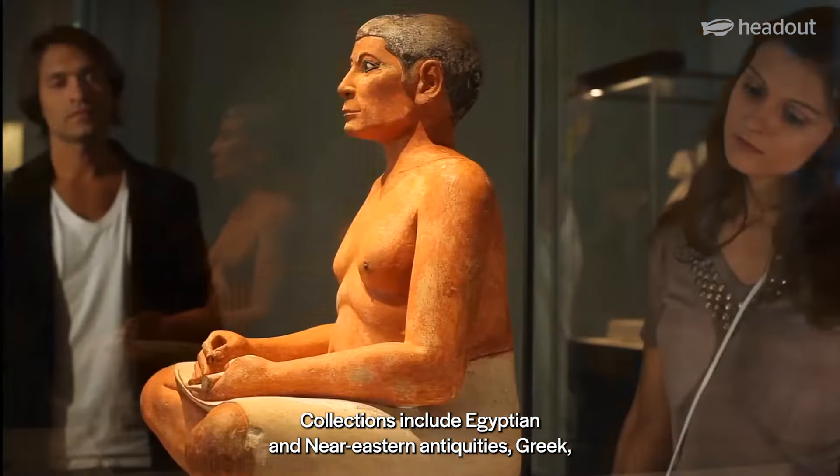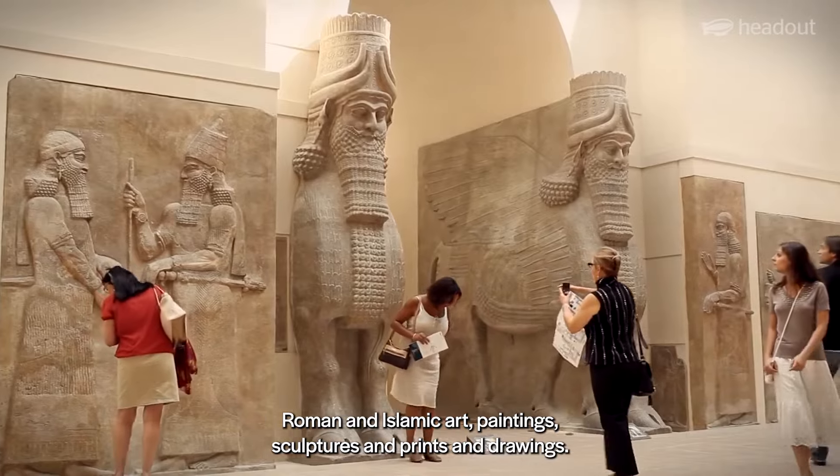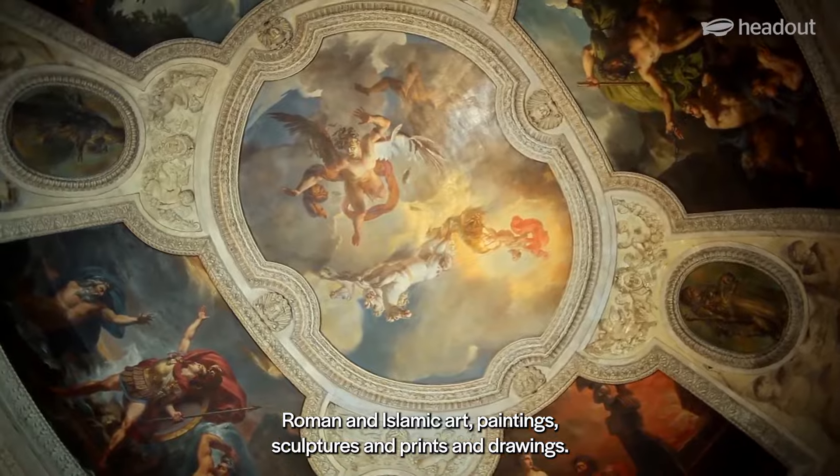Collections include Egyptian and Near Eastern Antiquities, Greek, Roman, and Islamic art, paintings, sculptures and prints, and drawings.